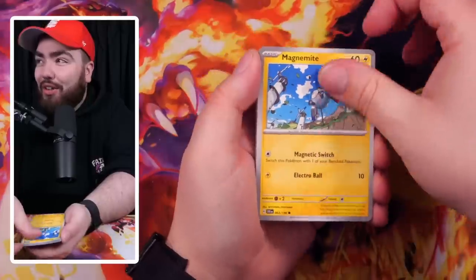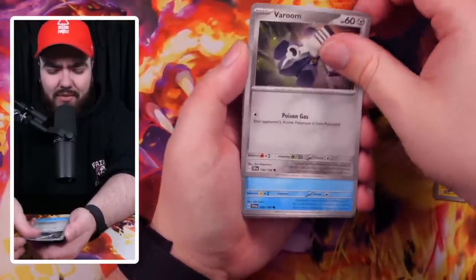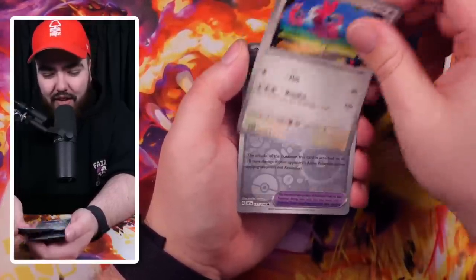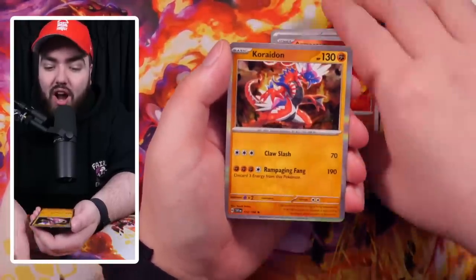Those who watched my Premium Tournament Box videos and my Smiths Hall video — my luck was so bad. That was just money down the toilet. Flamigo, Vitality Band, we've got an Armarouge Rare Reverse, and a Koraidon Holo.